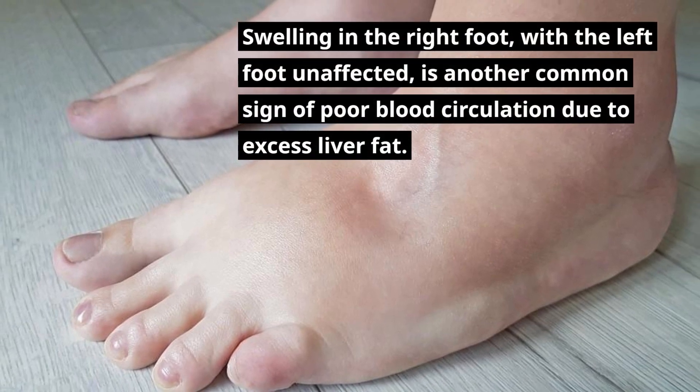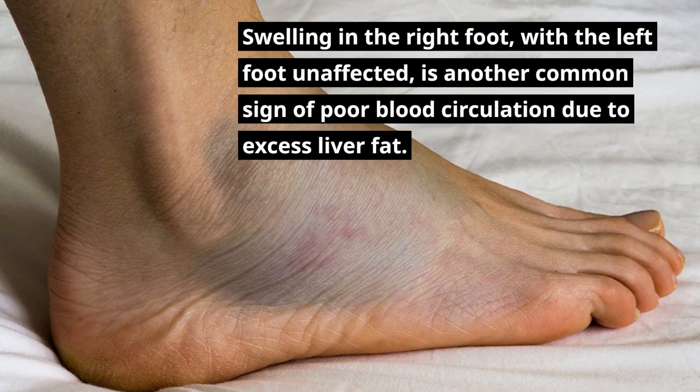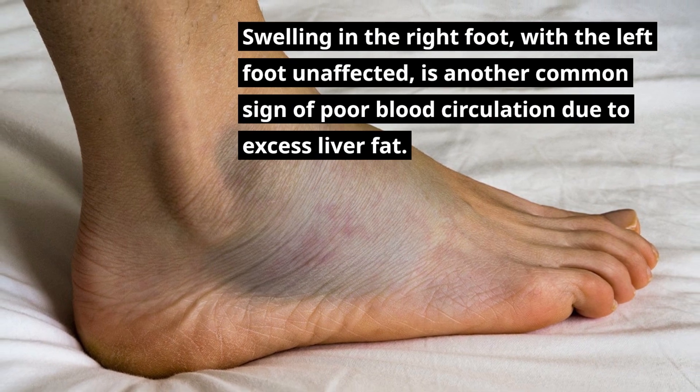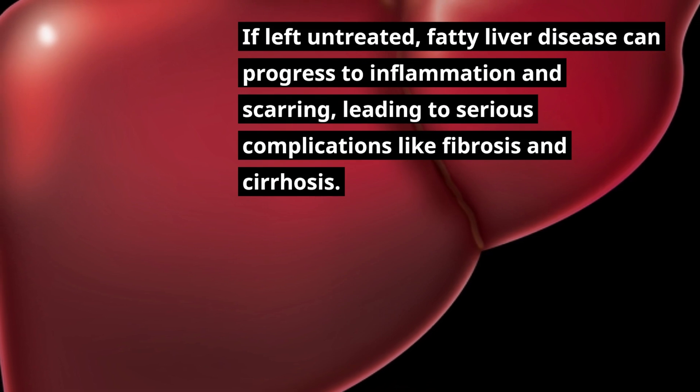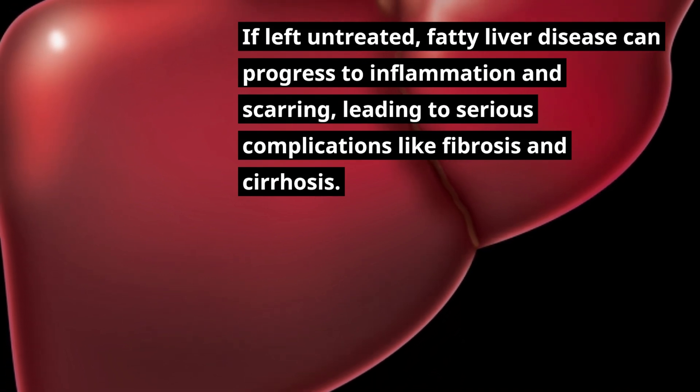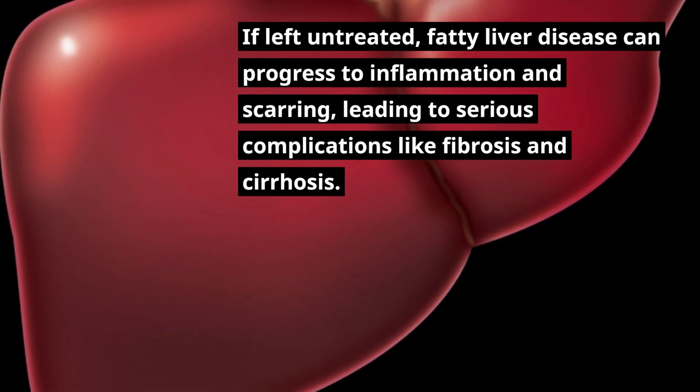Swelling in the right foot, with the left foot unaffected, is another common sign of poor blood circulation due to excess liver fat. If left untreated, fatty liver disease can progress to inflammation and scarring, leading to serious complications like fibrosis and cirrhosis.